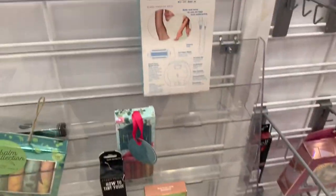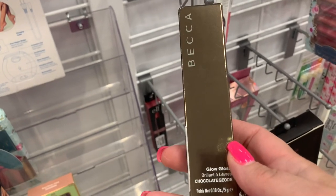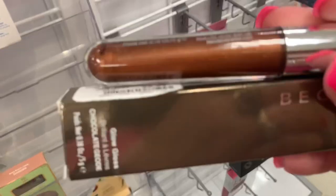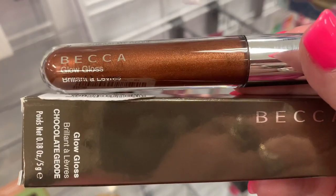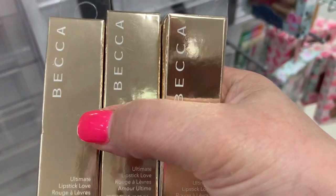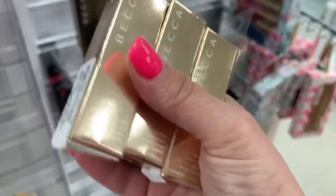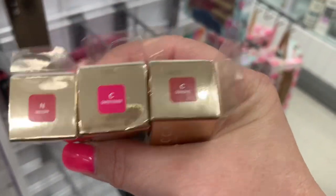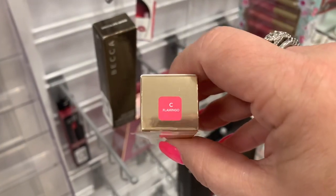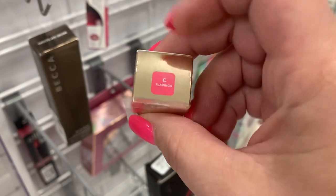So I am at a new Marshalls I've never been to — it's quite empty, but there are a few things. This is the Becca Chocolate Geode Gloss going for $5.99 — a kind of bronzy, goldy color. And then we have quite a few new shades in the Becca Ultimate Lipstick Love. I absolutely love these lipsticks and would suggest them if you're looking for a bullet lipstick. We have Melon, Sweetener, Sundae, Sable, Nectar, Ember, and Flamingo, all going for $5.99.